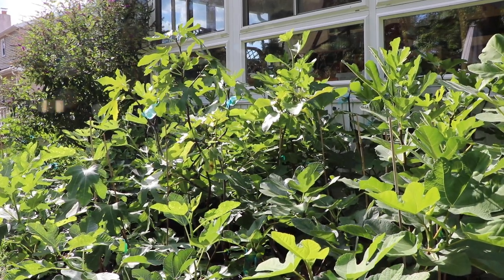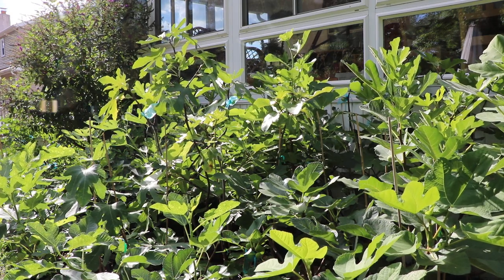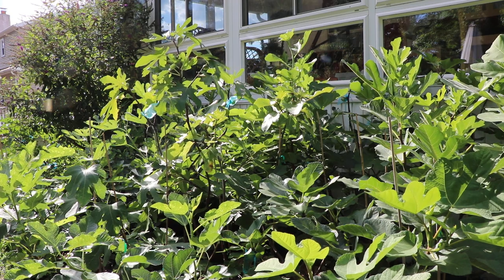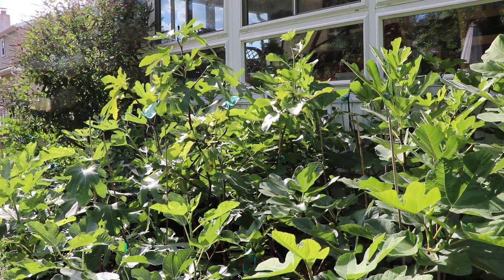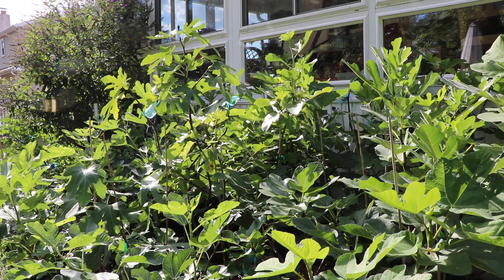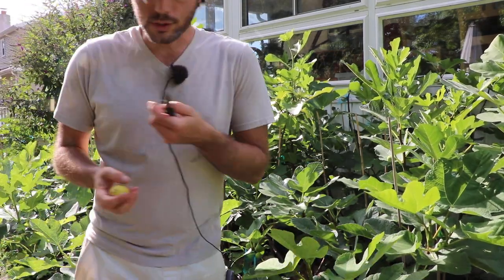All right everybody, this is Ross the Fig Boss. Today we're going to go around on a little bit of a journey throughout the yard because I have a number of varieties I want to show you guys that are very similar to each other. What we're talking about today is a fig called dotato, and I have a number of different dotato sources.